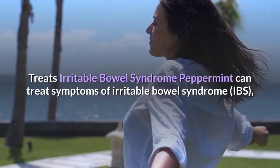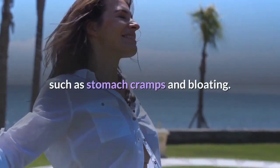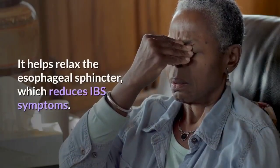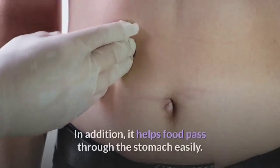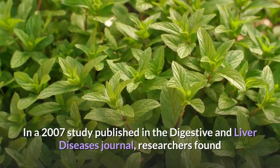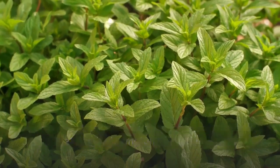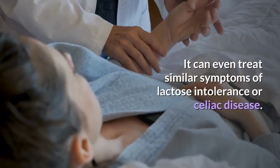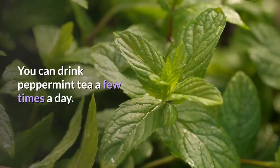Peppermint can treat symptoms of irritable bowel syndrome such as stomach cramps and bloating. It helps relax the esophageal sphincter, which reduces IBS symptoms. In addition, it helps food pass through the stomach easily. In a 2007 study published in the Digestive and Liver Diseases Journal, researchers found that a 4-week treatment with peppermint oil could improve abdominal symptoms in patients with IBS. It can even treat similar symptoms of lactose intolerance or celiac disease.